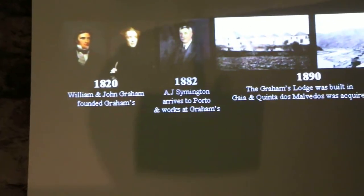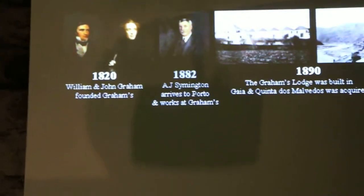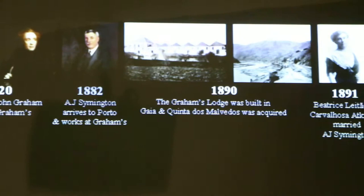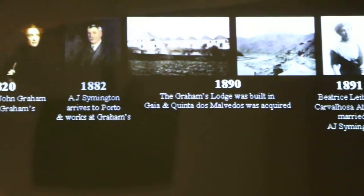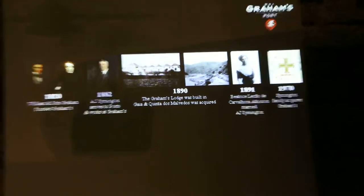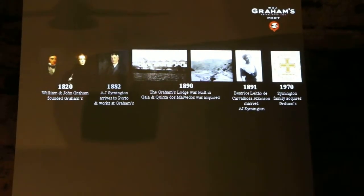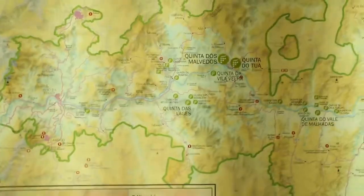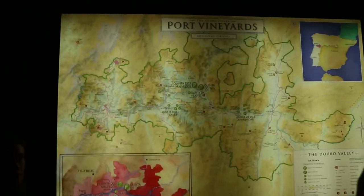The legend says that they received payments not with money but with port wine, and so they had a chance to taste it, loved it, and decided first to start shipping it and then to also produce port wine. In the 1890s they built their principal estate, called Quinta dos Malvedos. When I say 'Quinta' in Portuguese it means estate or vineyard. At the same time they built this very same lodge where we are standing, where we age the wine.